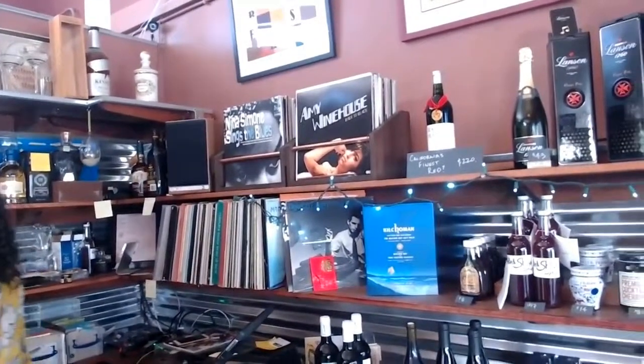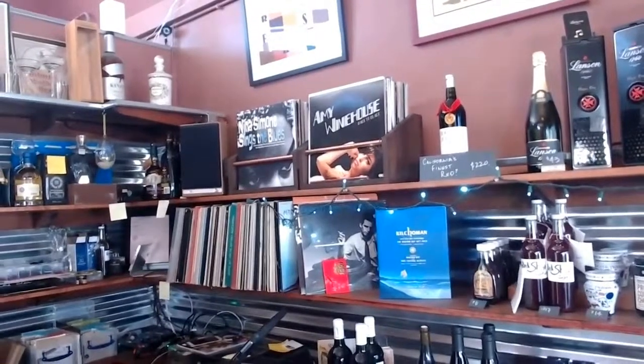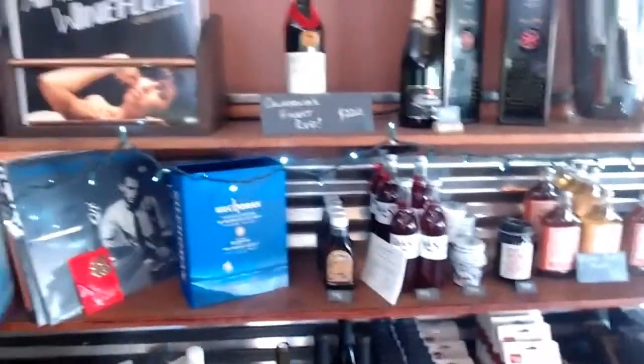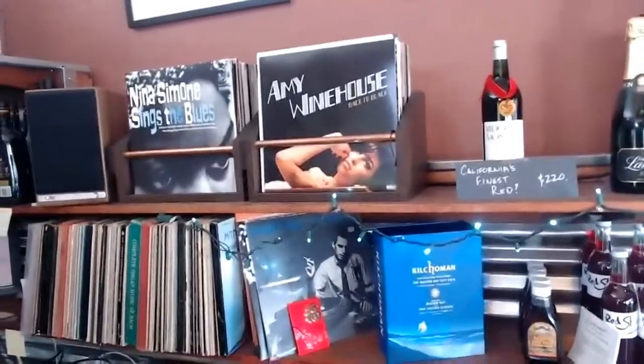At some point I realized that I'm awake here at the store way more than I am at home, and so it made sense to bring the records over here to play. Our customers really love it — it makes it a lot of fun.